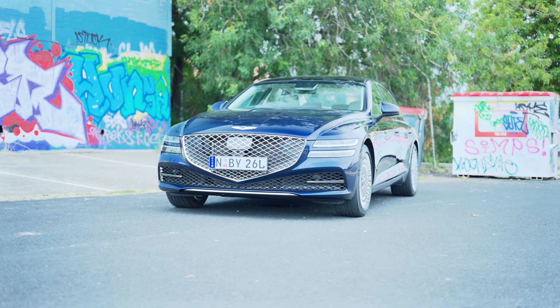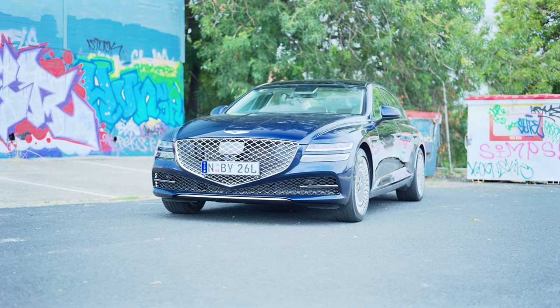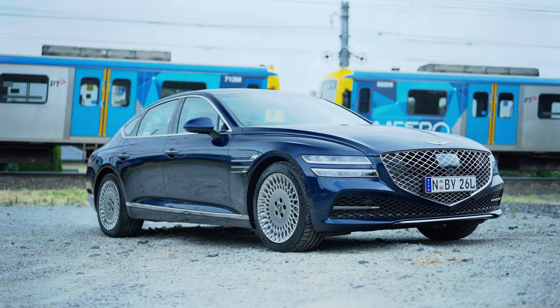Apart from the headlights and the grille, not much else is going on — and that's a good thing, because they are the centerpiece. They're huge, and the front is just such a complete look, in my opinion. Certainly the most striking car I have seen in a very long time.